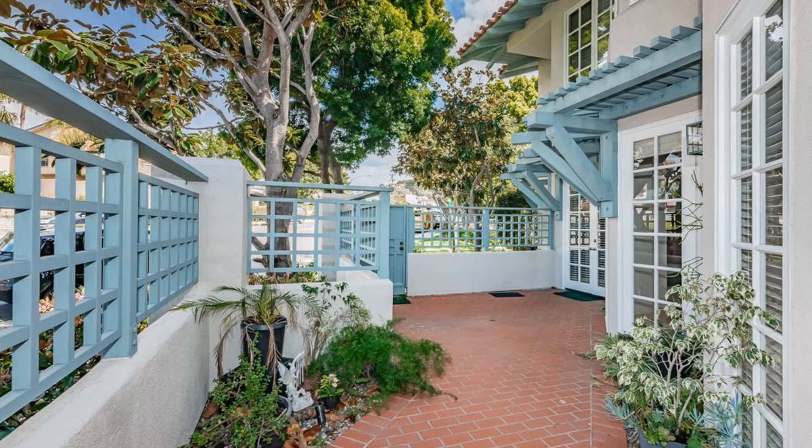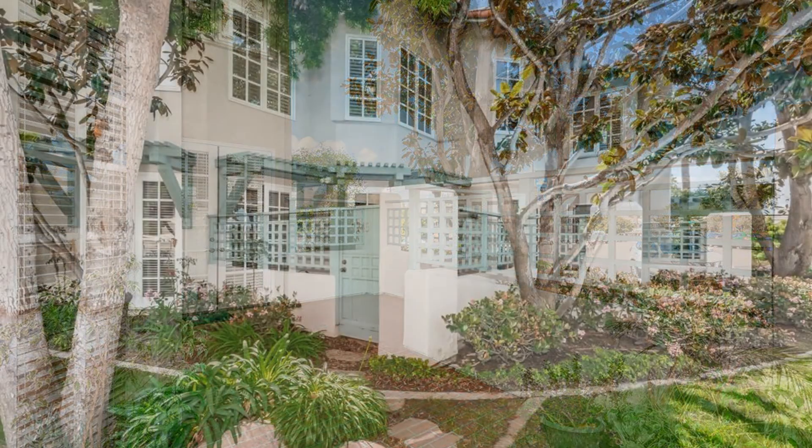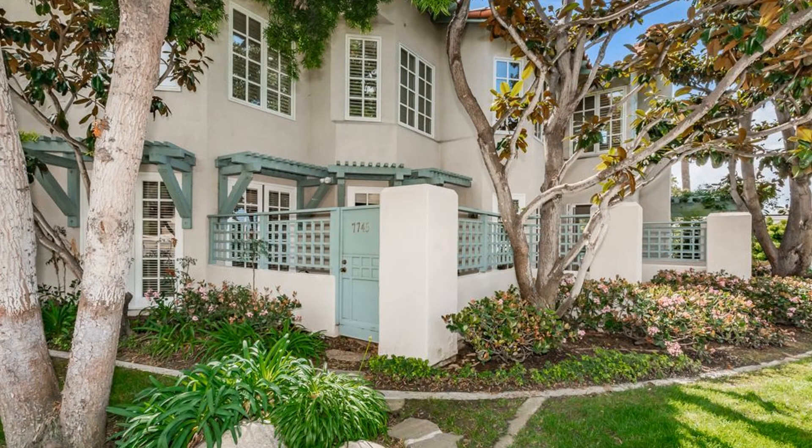Enjoy your morning coffee on the private patio that has plenty of space for outdoor lounge and dining furniture. Perfect for entertaining! Don't miss the chance to rent this beauty!